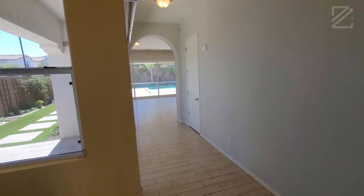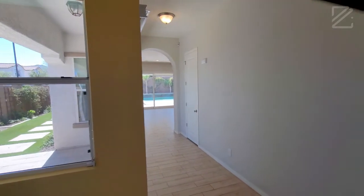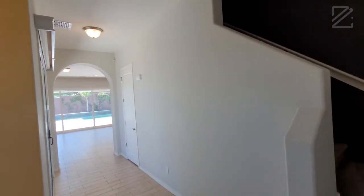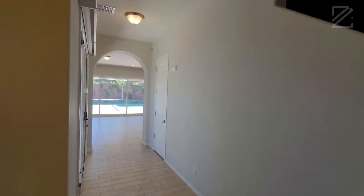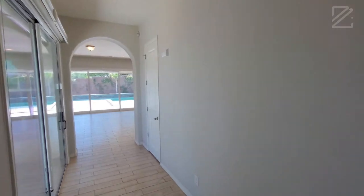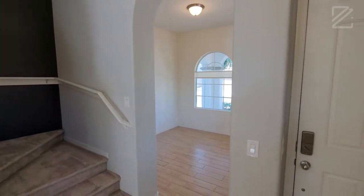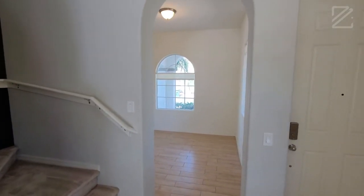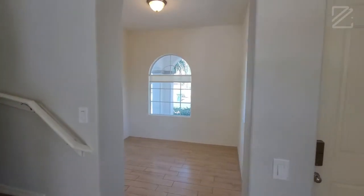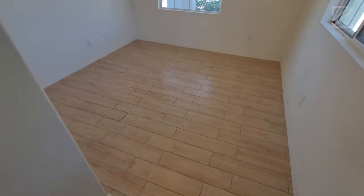Welcome to our property pick of the day. We are at a beautiful home in a gated community called Villages at Verona. We just came through the main entrance. This is a three bedroom, 2.5 bathroom, 2,780 square foot home. It's sitting on almost an 8,000 square foot lot, and this home does have its own private pool.